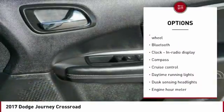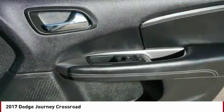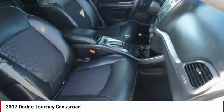Front wheel drive, tilt and telescopic steering wheel, cruise control, compass, remote power door locks.